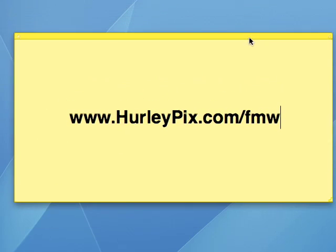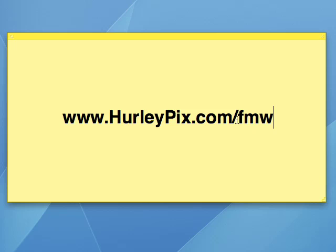Where do you go to get it? There you go — Healypix.com/fmw, free monthly websites. When you check it out, let me know how you go. Got any questions? Just leave a comment, alright? I've got to go. See you later.